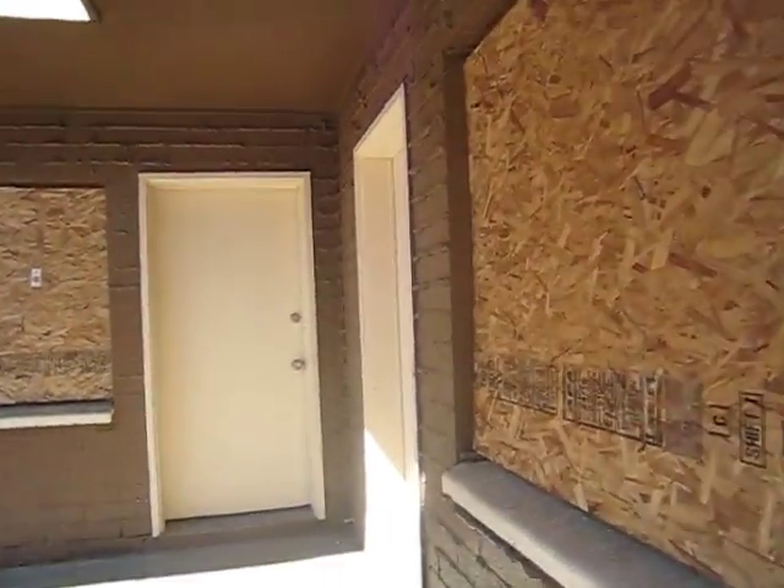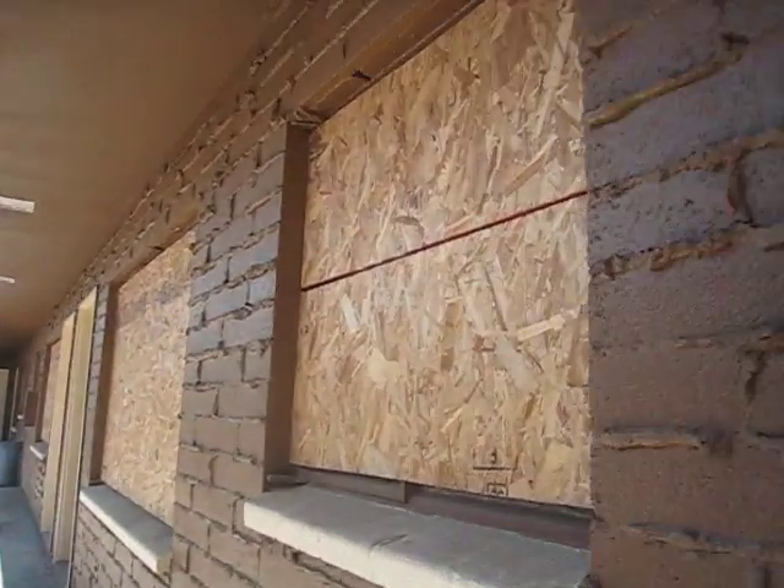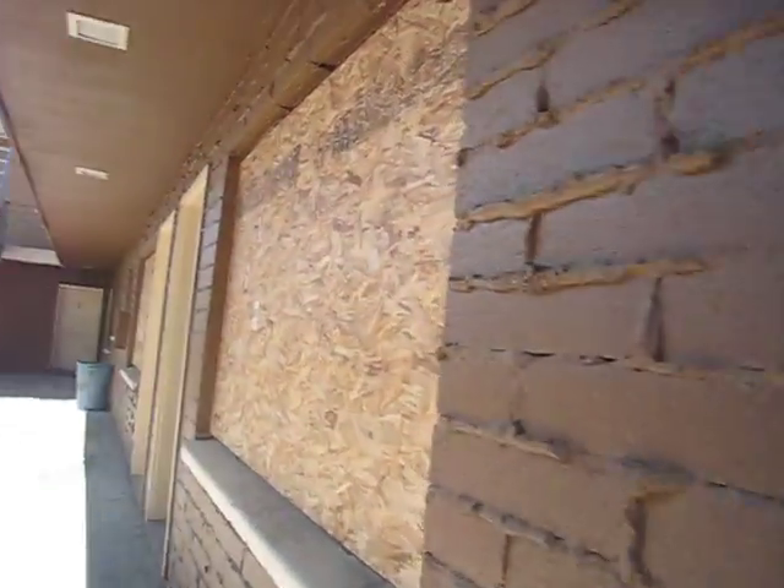I just don't know how many of these windows need to be replaced. Looks like the windows are all intact.